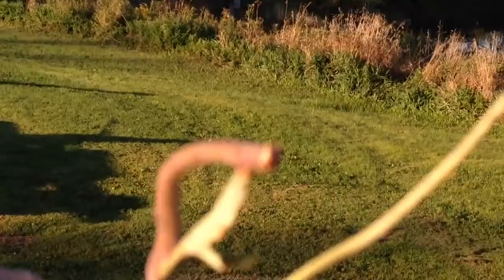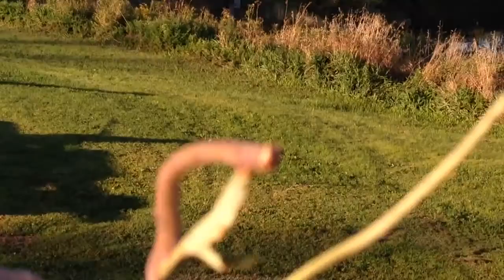One thing that is really cool is to see the camouflage on that thing — it's incredible. I'm going to go put it back in the tree where I found it and try to research what it is.